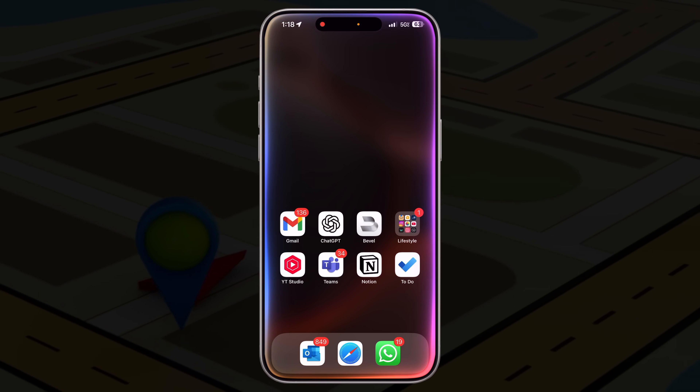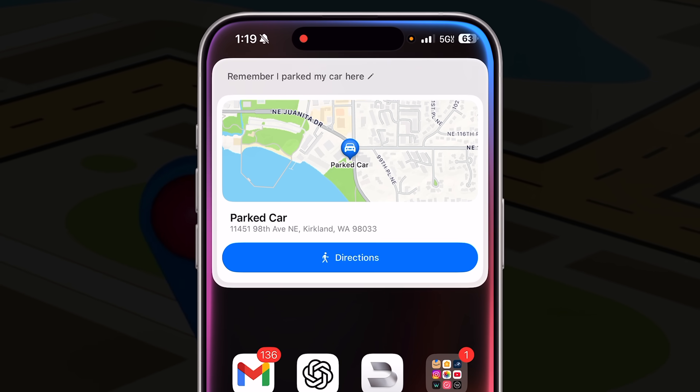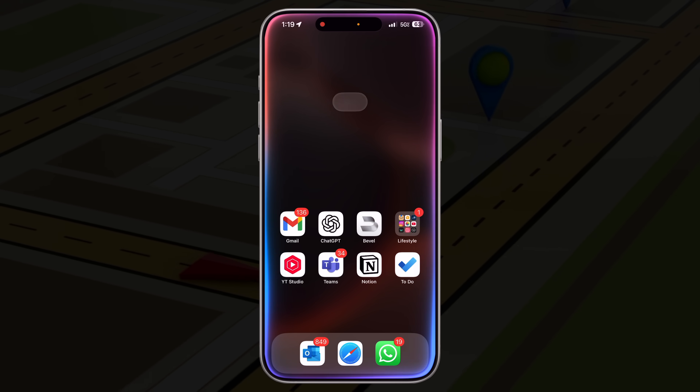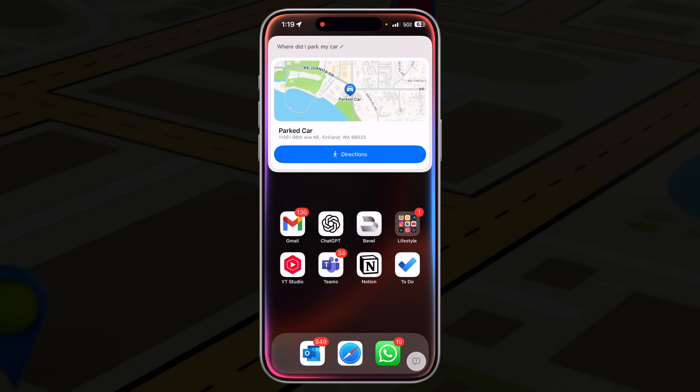Here's a pro tip. You can even ask Siri to remember the parked car location. Just invoke Siri and say, 'Remember, I parked my car here.' Siri will remember it. And when it's time, just ask Siri, 'Where did I park my car?' It'll navigate you straight to your car — it's such a time saver.